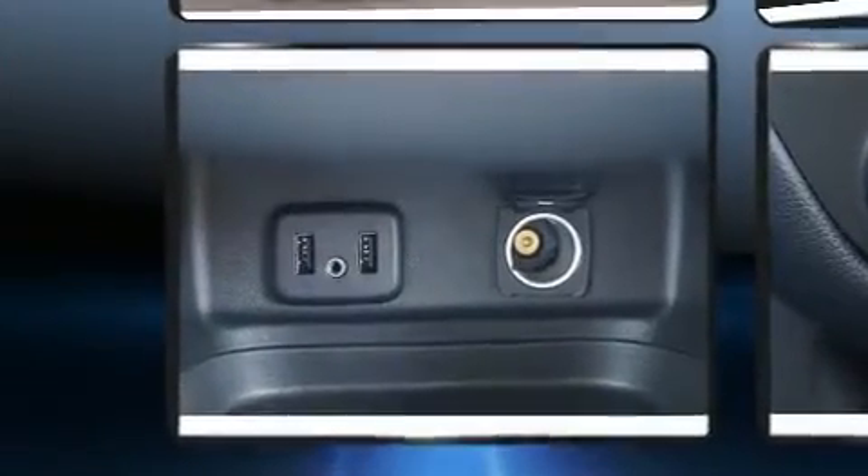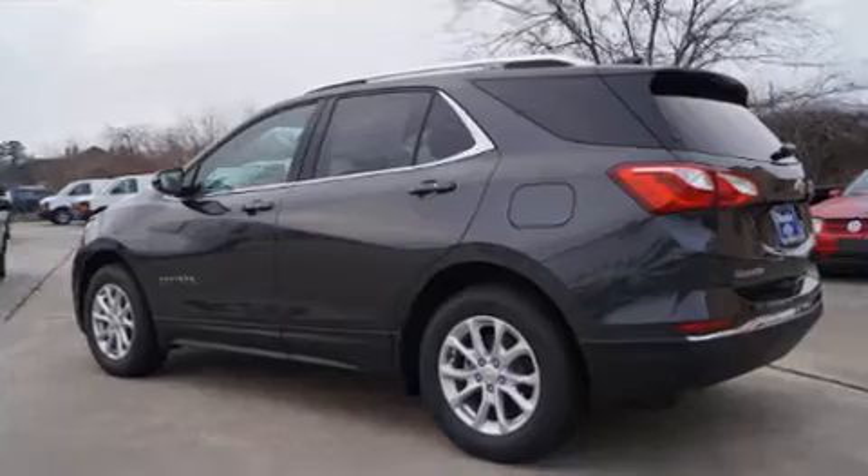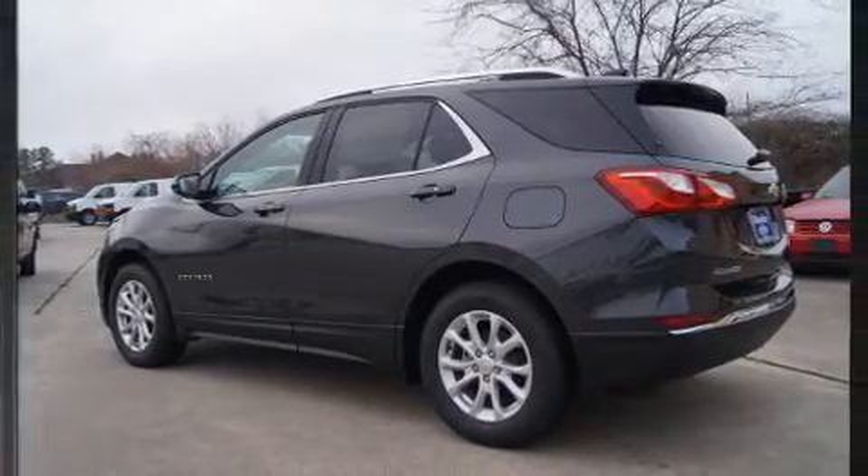Chevrolet prioritizes comfort and style by including a tachometer, a built-in garage door transmitter, heated seats, a power liftgate, blind spot sensor, and air conditioning.